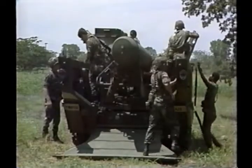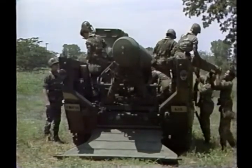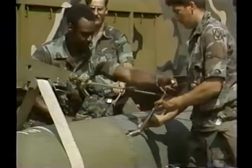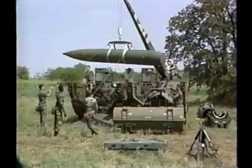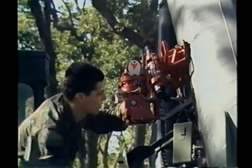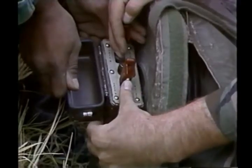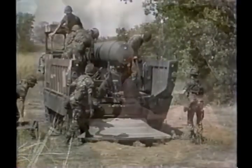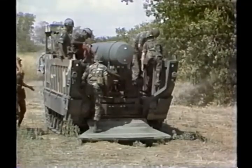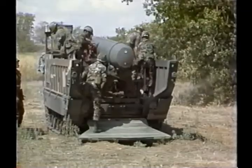This introduction to the Lance system has been presented to give you an overview of the system. These scenes showing Lance vehicles, mating, loading, aiming, and firing were not intended to give you specific instruction, but a general knowledge of the system, which should serve you well during your future training as a Lance missile crewman.